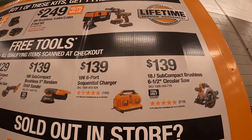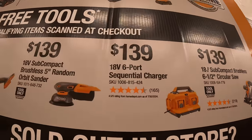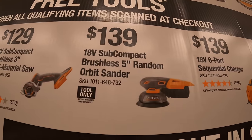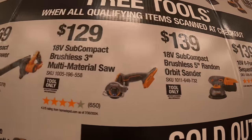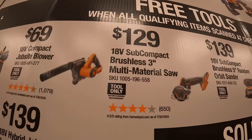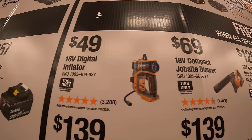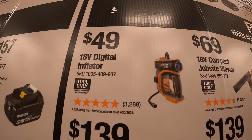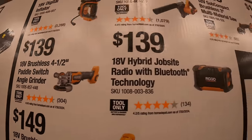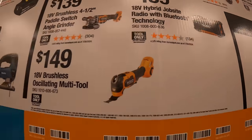$1.39 for the subcompact brushless 6.5 inch circular saw. $1.39 for the sequential 6-port charger. $1.39 for their 5 inch random orbital sander. $1.29 for their subcompact brushless 3 inch multi-material saw. $69 for their jobsite blower. $49 for their digital inflator. $1.39 for their brushless 4.5 inch paddle switch angle grinder. $1.39 for their hybrid jobsite radio with Bluetooth technology. $1.49 for their oscillating multi-tool.